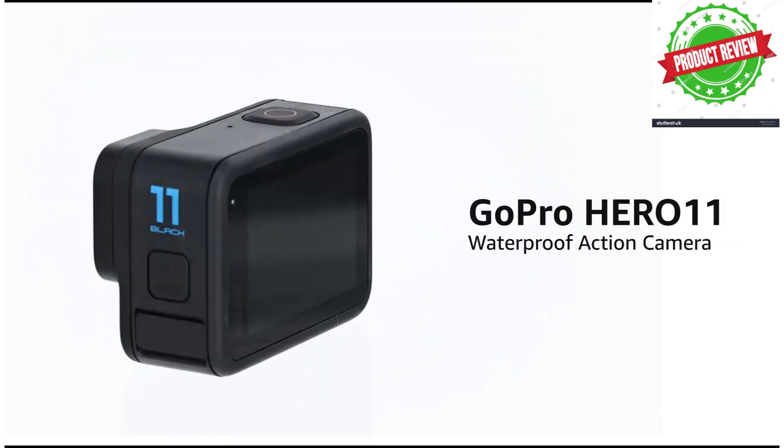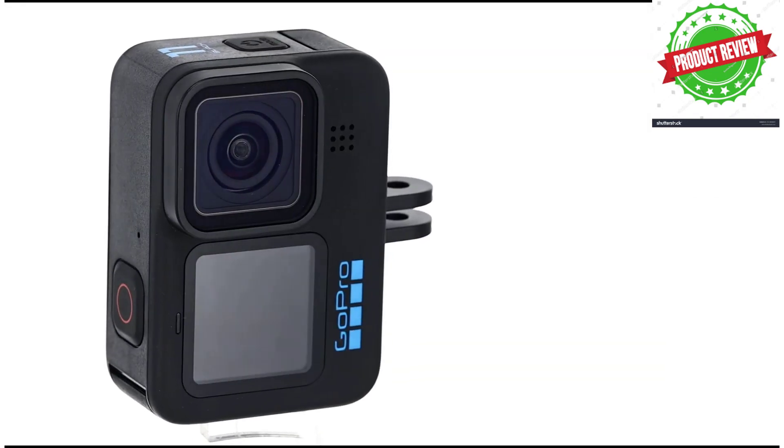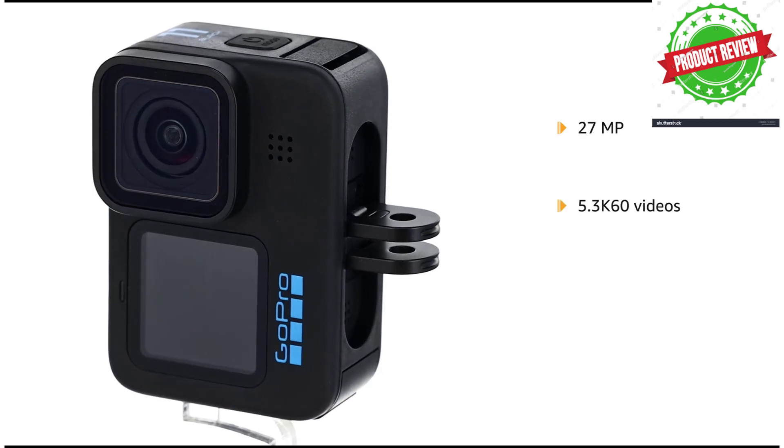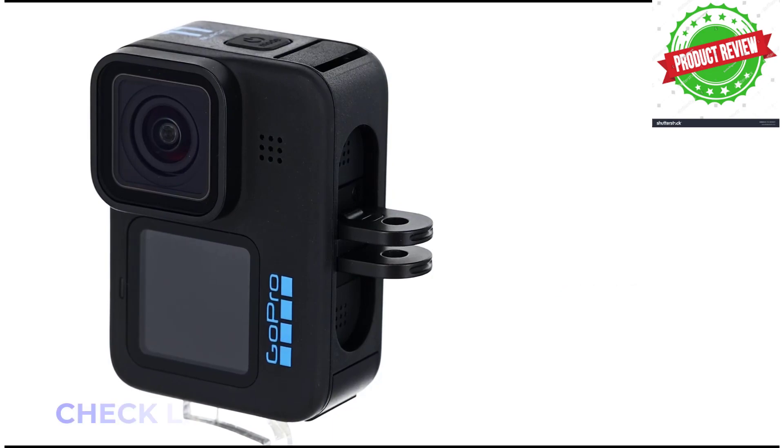The best action camera is what you need to film your adventurous video and win the internet. Whether you're surfing or skydiving, these tough recording tools can shoot breathtaking footage of your daring escapades. From affordable options to premium models, we've tested a catalog of the top action cameras and rated our favorites in the list below.